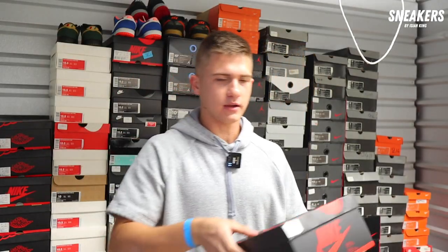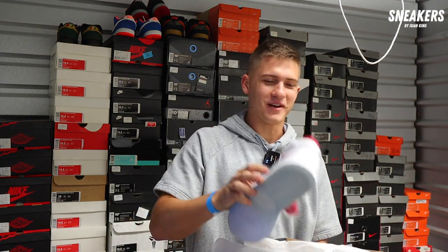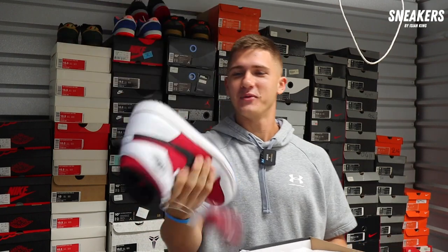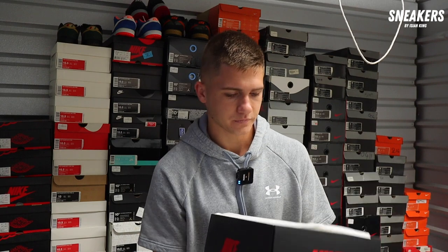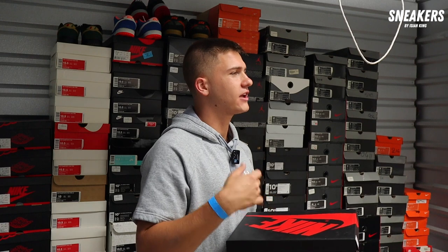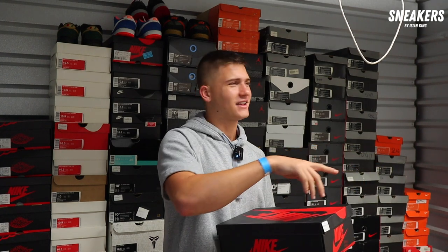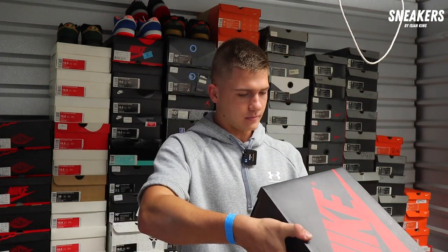Getting into some of the cool Jordan Ones — we got the Carmines. Oh, those are rare. The Carmines — icy bottoms, original box. Are you impressed yet? I already know, I don't even have to open these boxes. I knew when you called me that you knew what you were doing and that this was good stuff. You can just tell by talking to people — some people say they're a sneakerhead but don't really know. I could tell you knew what you were talking about when we talked on the phone.